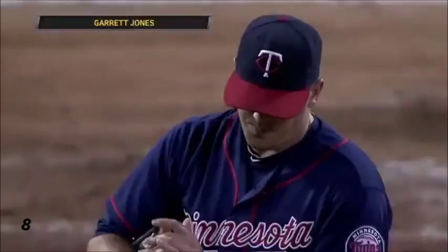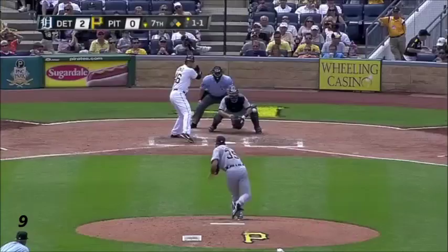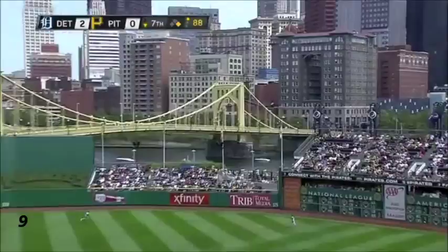Jones hits one well to right center field! Tie ball game! Garrett Jones, a two-run shot!